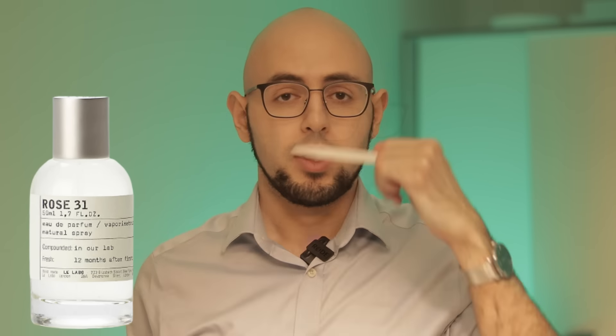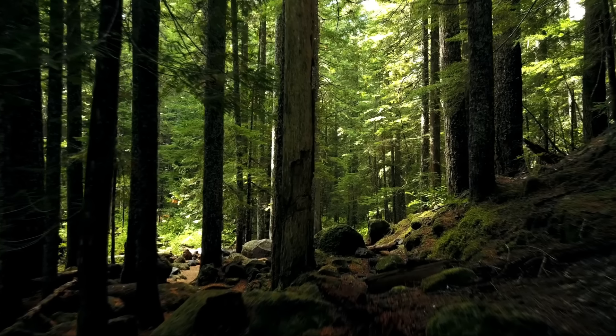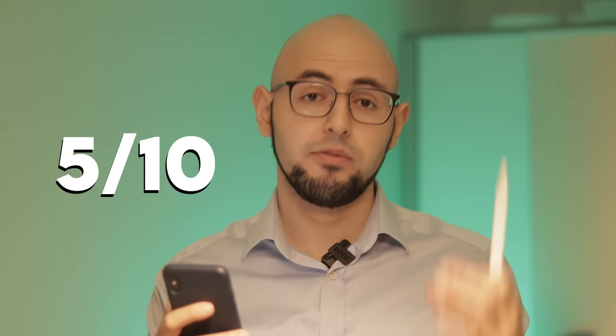Rose 31 is a very clean, powdery rose that, in the dry down, becomes a darker mix of rose, sandalwood, and patchouli, before drying down to a clean woodiness. The ingredients work well together. The issue is performance — only five hours longevity with soft projection, which makes it not worth the money in my opinion. It smells natural but again, not worth the money. I'd give this a five out of ten.